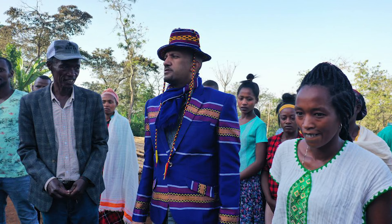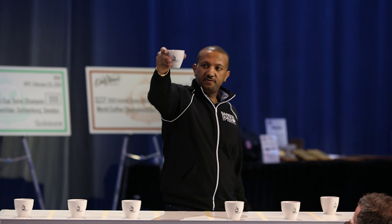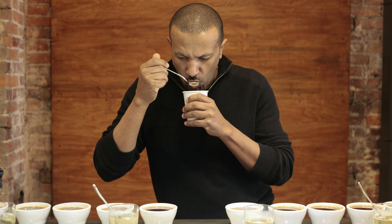The coffee is hand sorted, and it's sorted three times as long as what's common in that region of Ethiopia. Our importer is actually someone from Ethiopia who started this company from the ground up, and he has competed multiple times in tasting competitions and done super well.